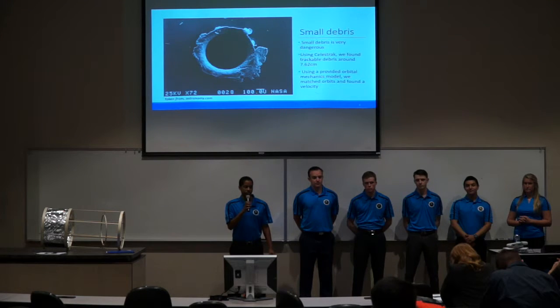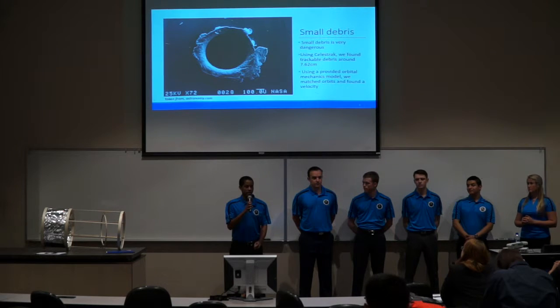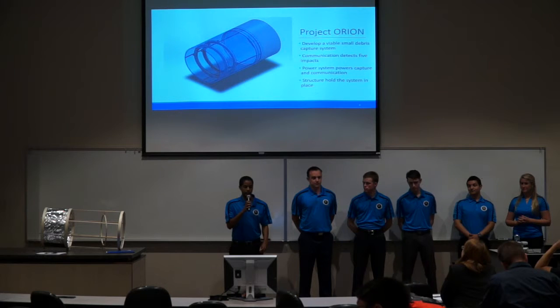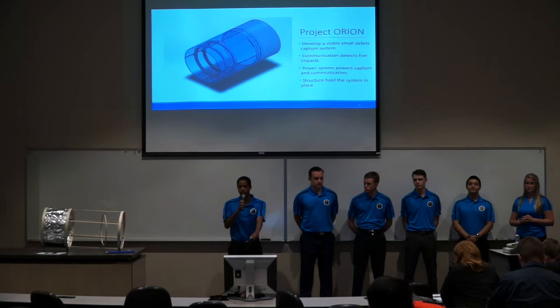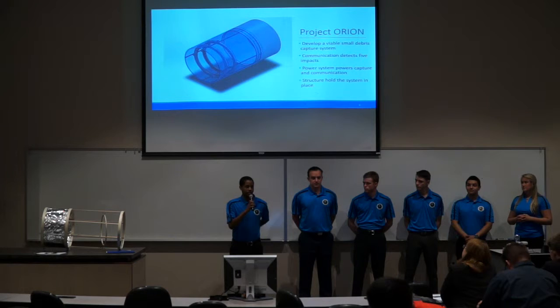The space debris problem that our detail team wants to focus on is small debris. Small debris, if left to accelerate, becomes a very dangerous problem for communications devices and for manned missions. Using the CelestTrack online site, we found that there are thousands of pieces of debris above 7.62 centimeters moving at orbital velocity. We used an advanced orbital mechanics program to send up a theoretical spacecraft to get a testable velocity difference, which is how we came up with Project Orion.